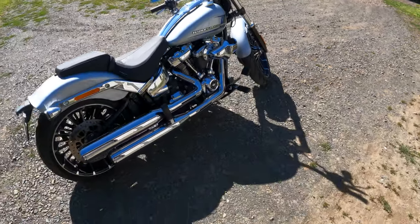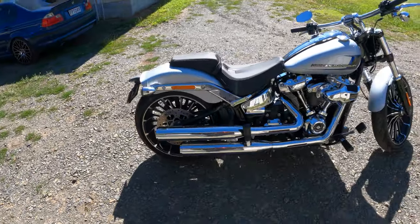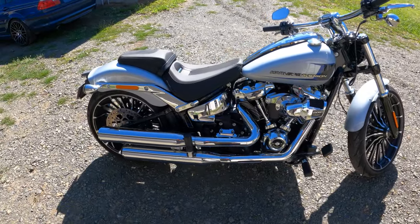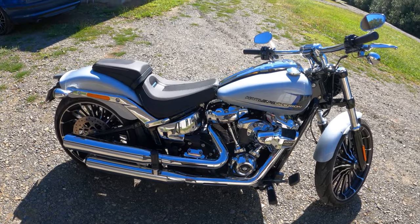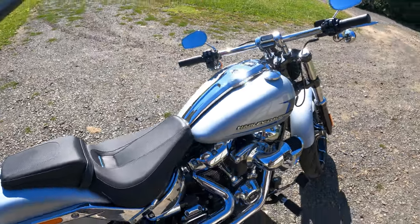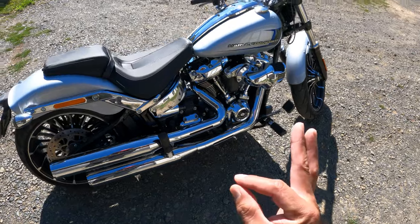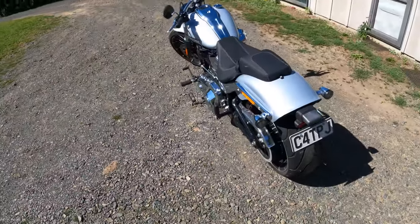What is up and welcome back to the channel. I've got this 2023 Breakout — I've had this thing for a few days now. I took my Night Rod in on Monday to get some work done, so shout out to Auckland Harley for hooking me up with this loaner bike. Awesome loaner bike, by the way.